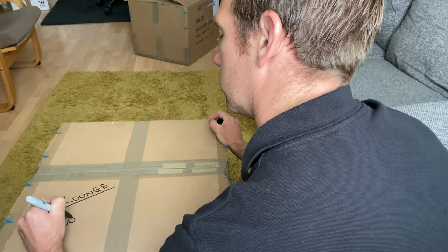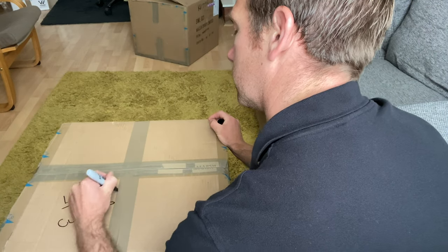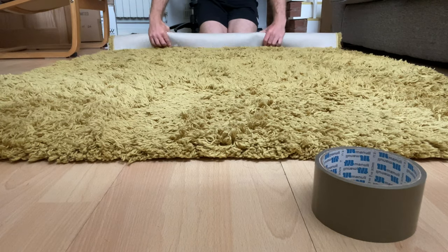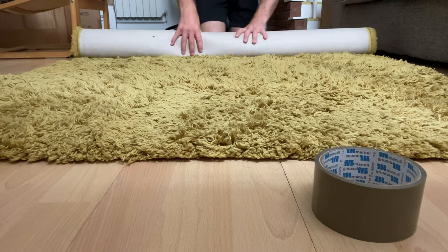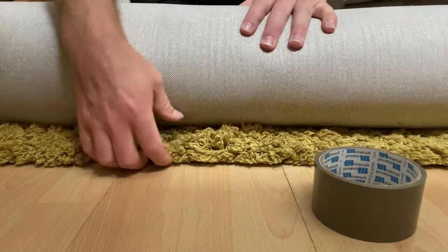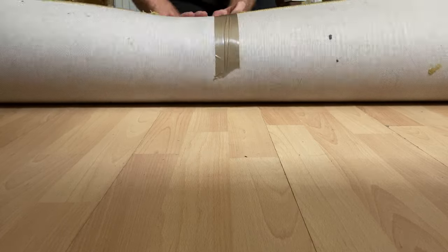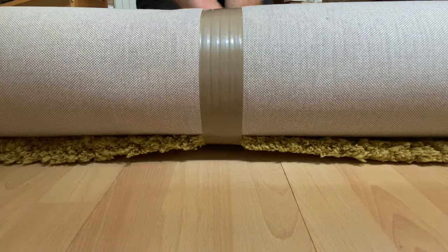Now we've established what's not going and our team knows that anything they pack is included in the move, our team will go into a packing frenzy. They will use all of the skills that they use on a day-to-day basis to pack up your goods so they are safe and secure throughout your move.